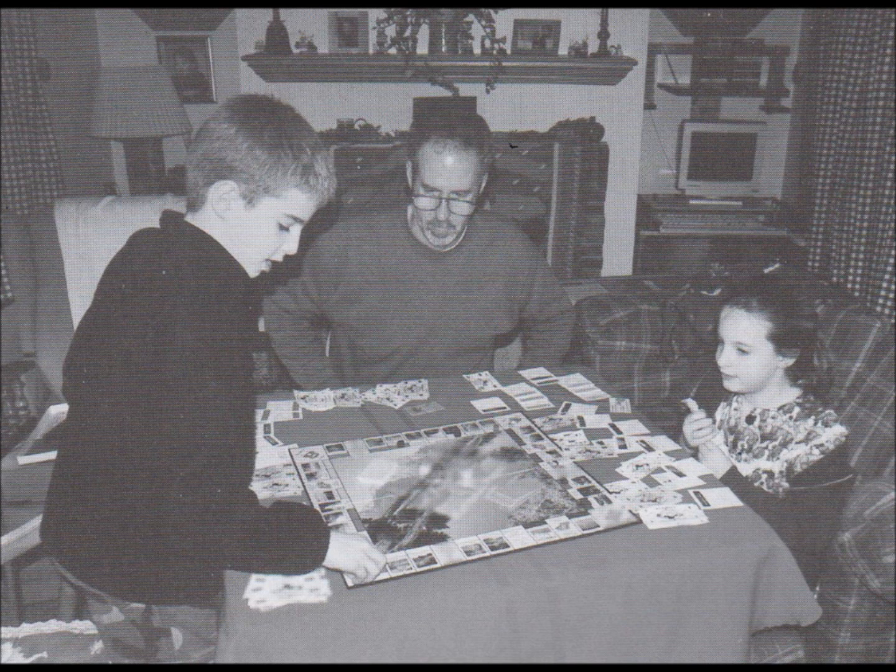Number 11. Look at the picture marked number 11 in your test book. A. The boy is having a drink. B. The family is playing a game. C. The girl is sleeping on the sofa. D. The man is clearing the table.